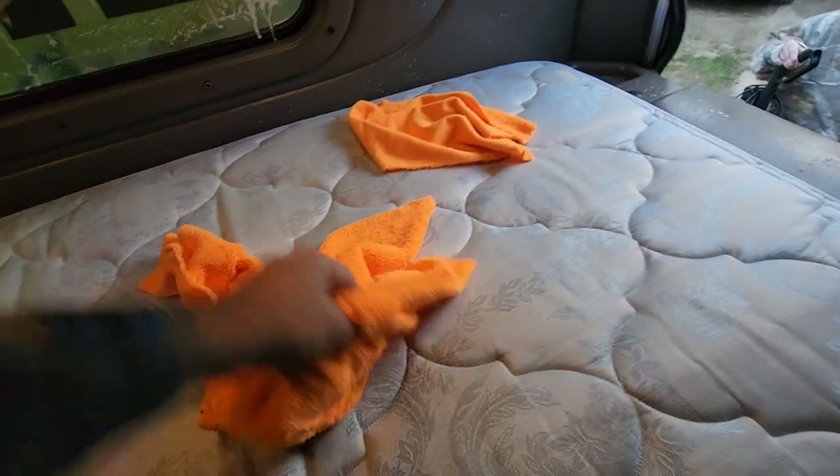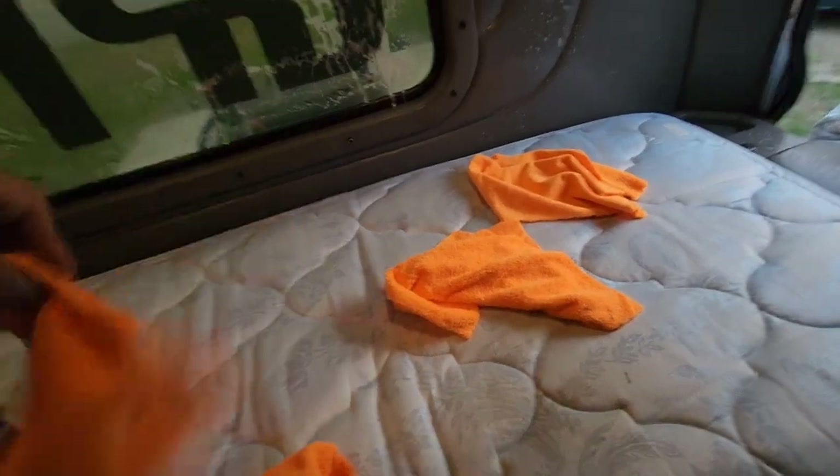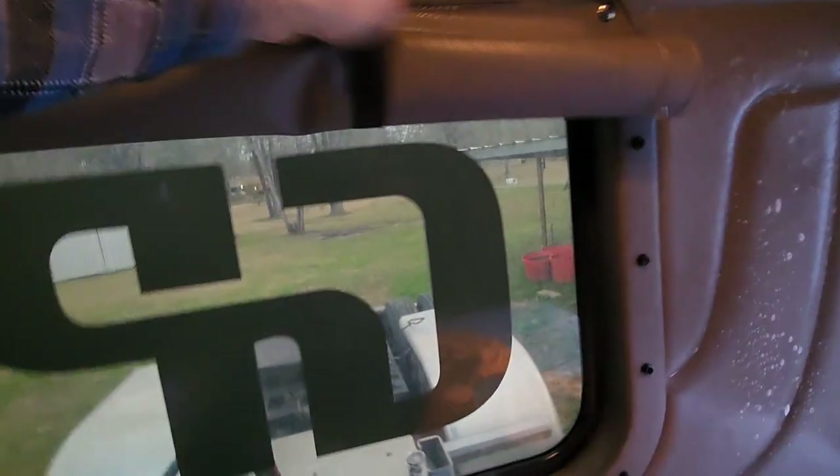All right y'all, we're at it already this morning. I've been up since 3:30 this morning. I got out here before daylight and started working on getting the truck cleaned up so I don't have too much to do today with this truck.